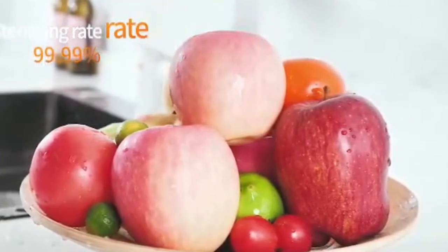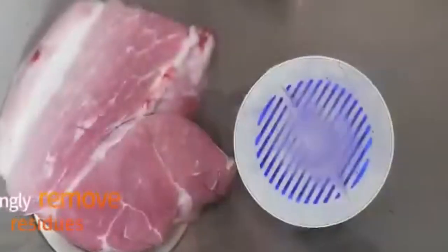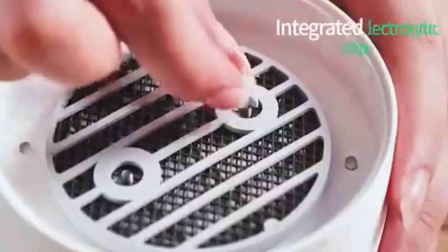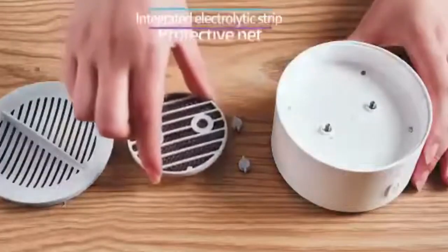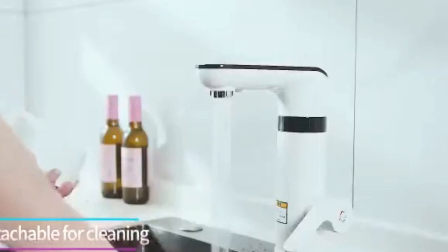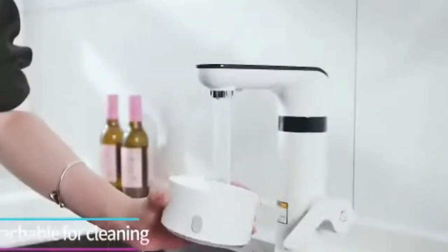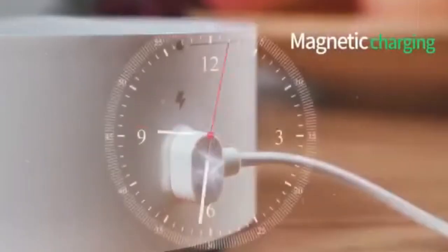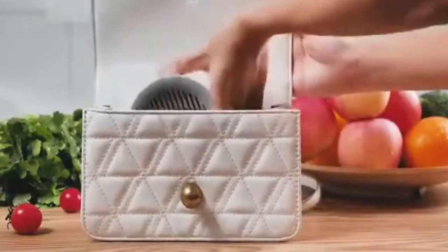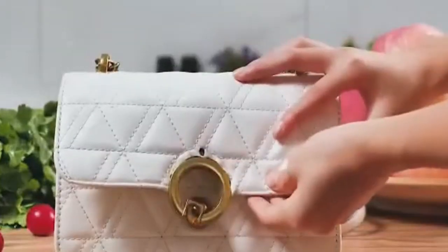This groundbreaking technique uses ultrasonic waves and reactive oxygen to remove up to 99% of agricultural pesticides and other pollutants from food, resulting in healthier, cleaner meals. Furthermore, the temperature controls make getting the perfect clean every time easier than ever. With a noise level of less than 30 decibels, it is ideal for use in calm areas such as bedrooms or offices. For safety and peace of mind, it has a built-in timer and an automatic shut-off mechanism.